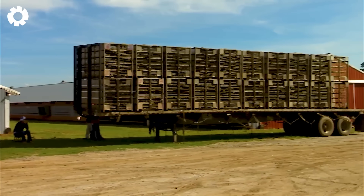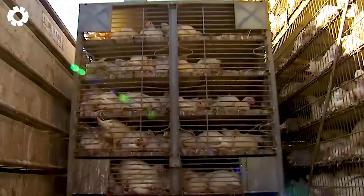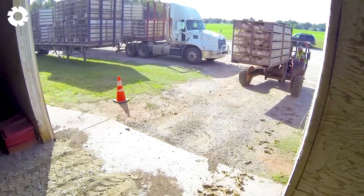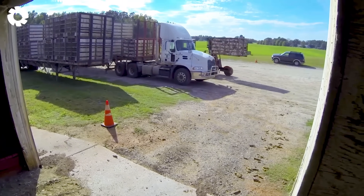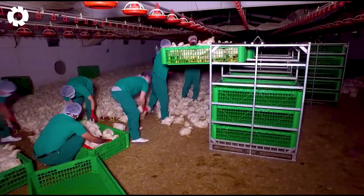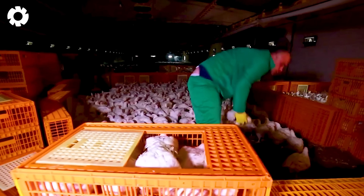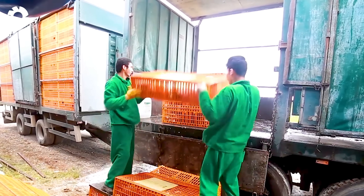Have you ever thought about transporting 25,000 chickens to a processing facility using specialized vehicles? With powerful engines and high capacity, these vehicles are capable of operating smoothly and moving quickly and safely. Each vehicle is equipped with enough horsepower to tackle any terrain, ensuring the transportation process runs smoothly and efficiently.